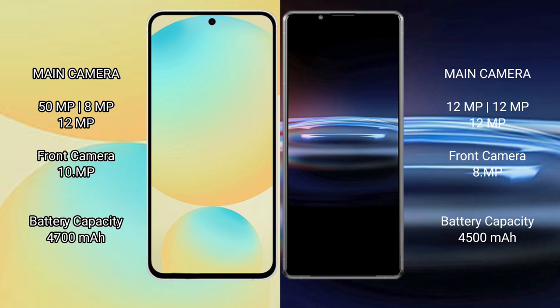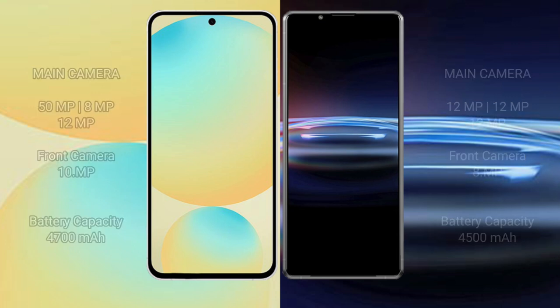Samsung Galaxy S24 FE has a 4700mAh battery with 25W fast charging support. Sony Xperia Pro 1 has a 4500mAh battery with 30W fast charging support.